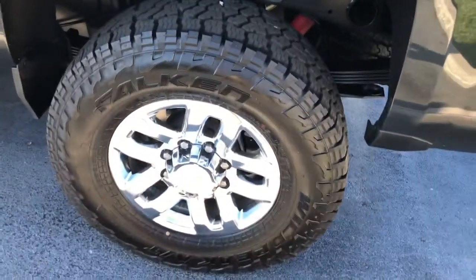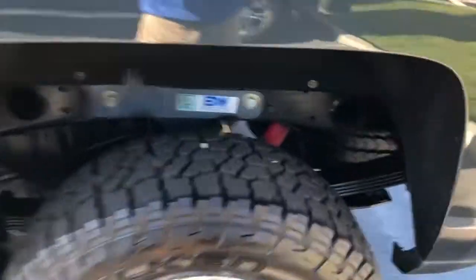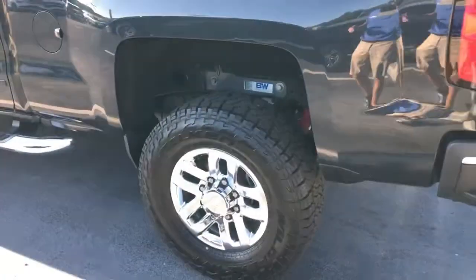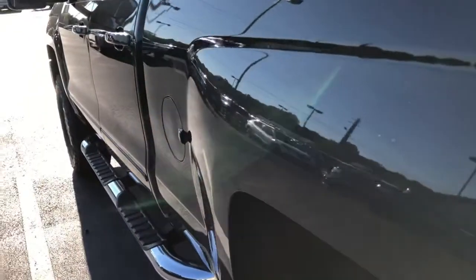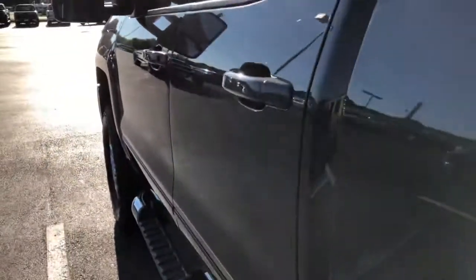It's got the Falcon Wild Peak all-terrain tires that are brand new — 100% tread. You can even see they're picking up rocks, that's how good the tread is. The rims are all in great shape. Walking down the driver's side looking for any dings or scratches — very, very clean.